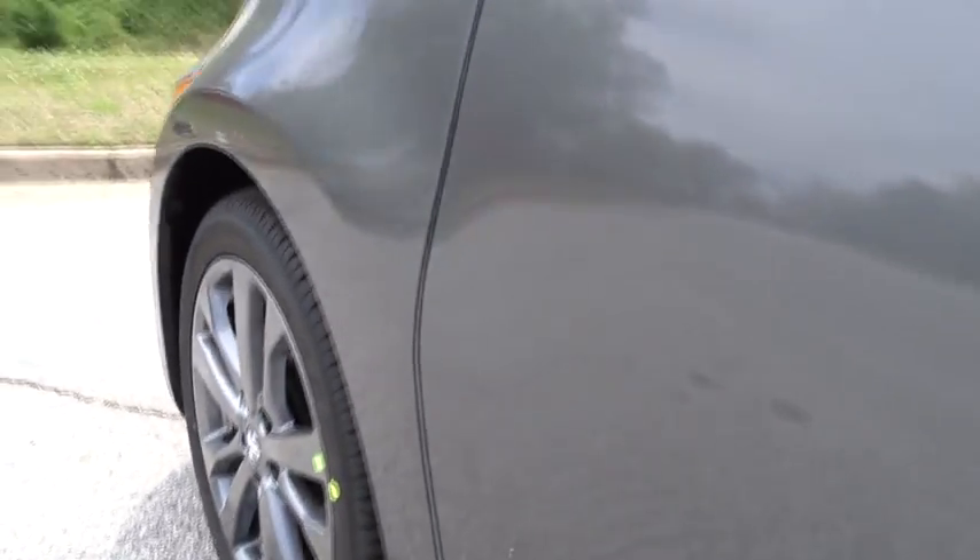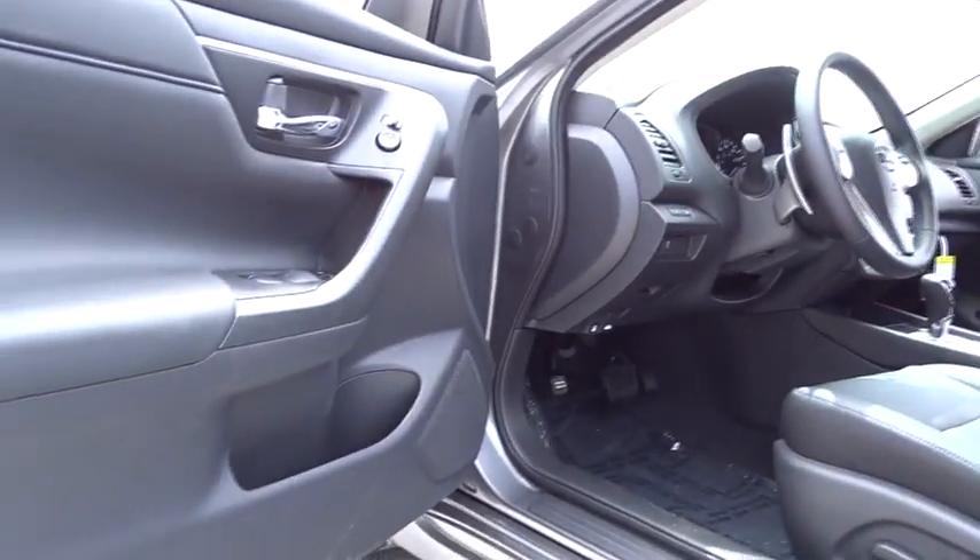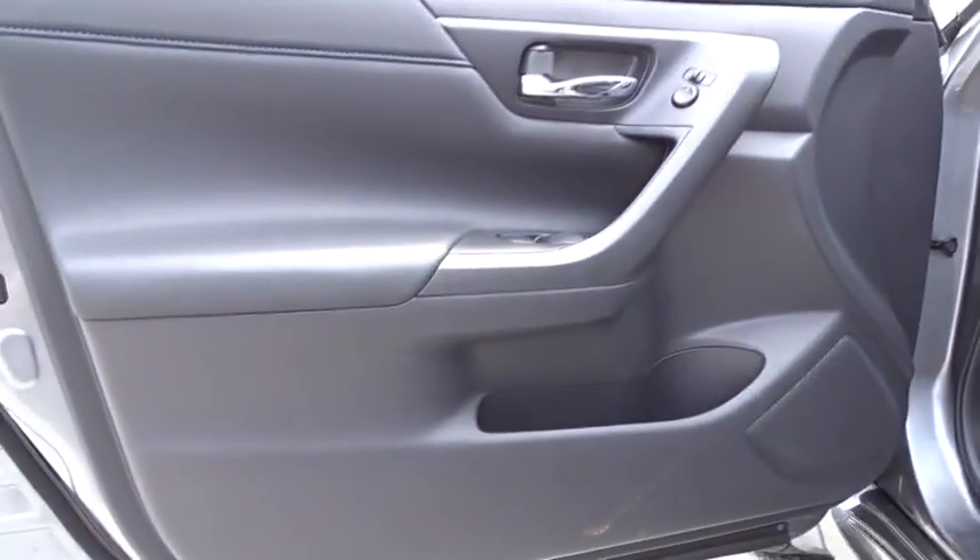AM FM stereo radio. Bucket seats. MP3 player. This beauty will even make your house keys jealous. Drive it today.